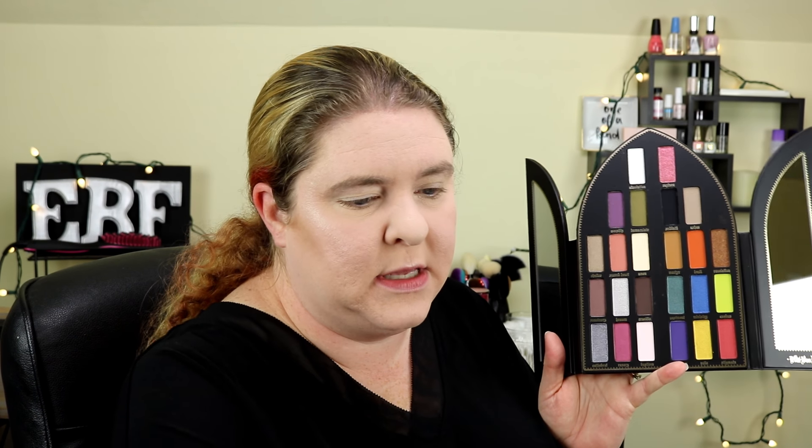I'm going into the color Amen, which is a pale matte color. I'm going to use that to go over my primer and set it, giving me a nice soft setting point.